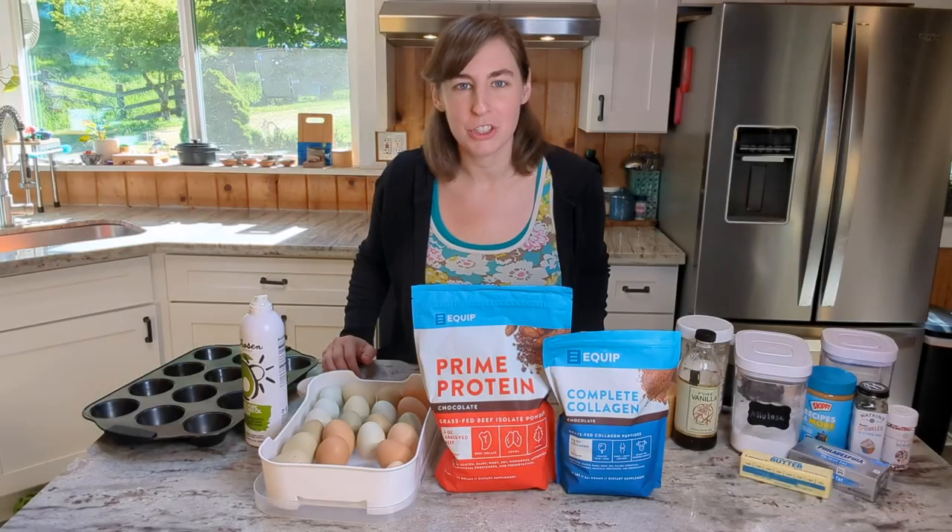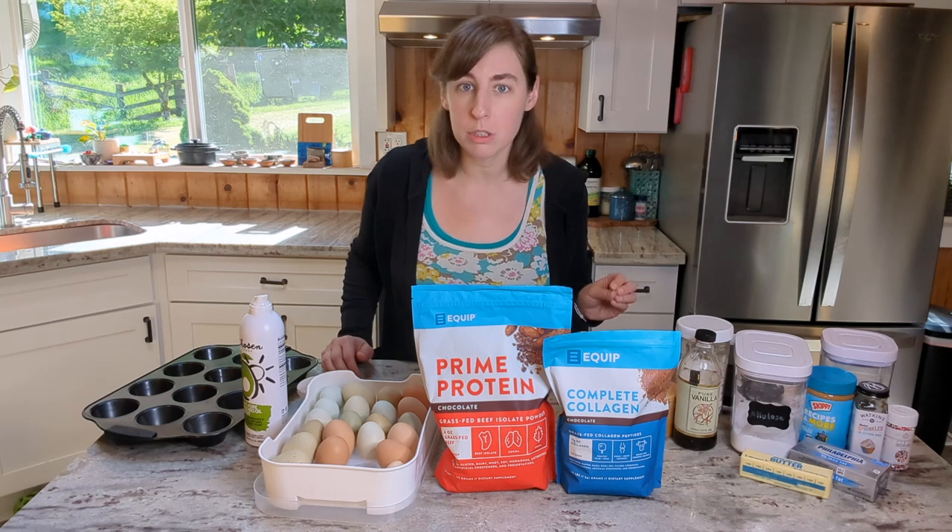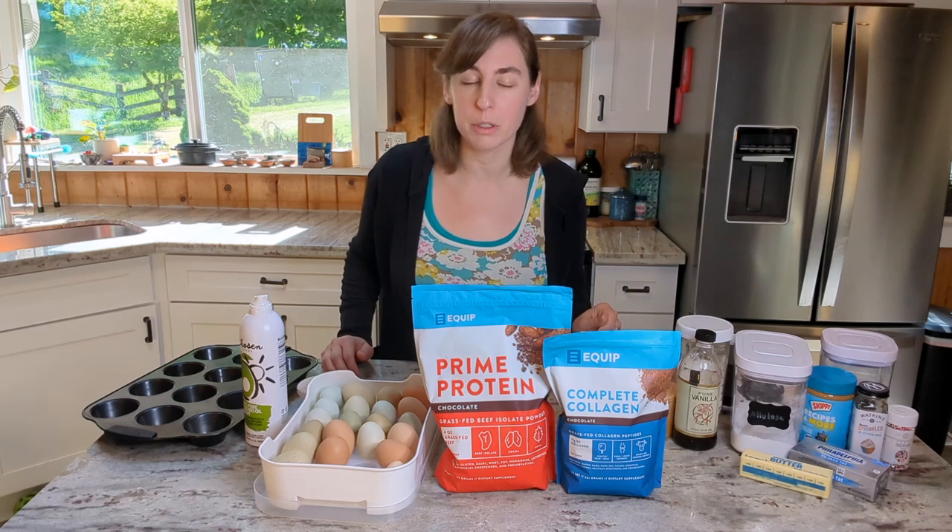Hey friends, welcome back to my kitchen. I have a really fun recipe for you today and also a really fun deal for you.